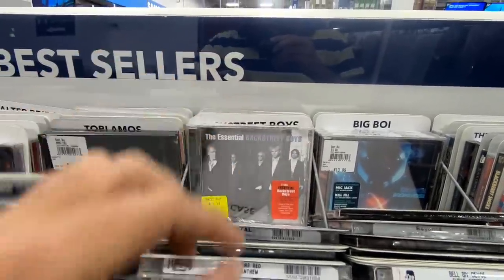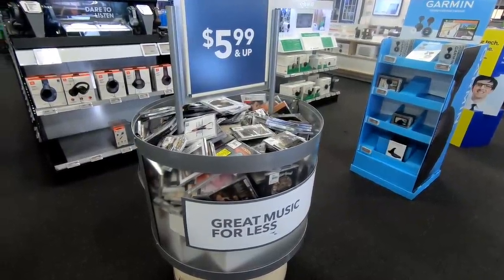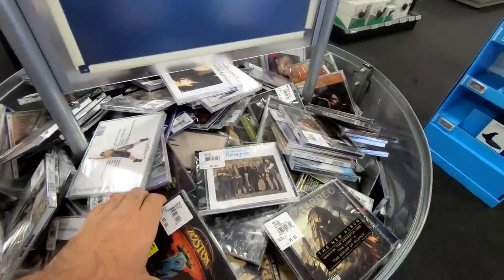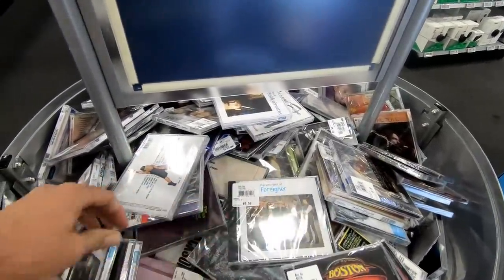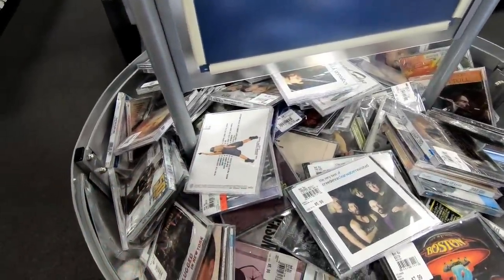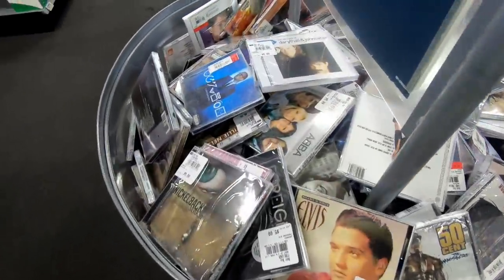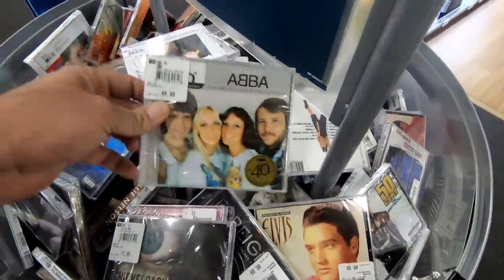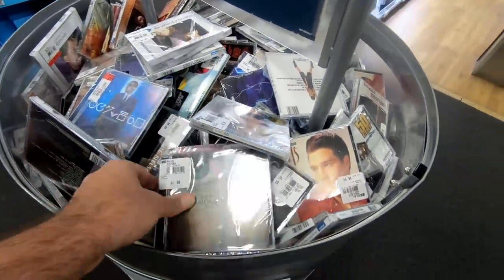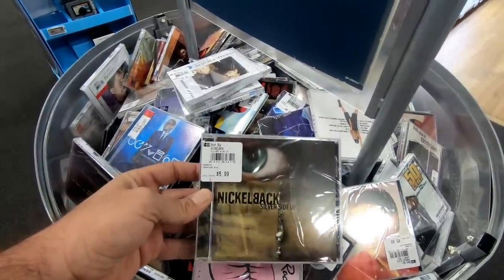I also found this discount bin of CDs, like you'd find at Walmart, and this was kind of sad. There was stuff in here that I just don't see people buying anytime soon, and I'm sure a lot of it's going to end up at thrift shops. ABBA — gotta have some ABBA. And Nickelback — I don't think anybody's buying that.